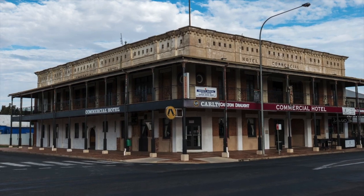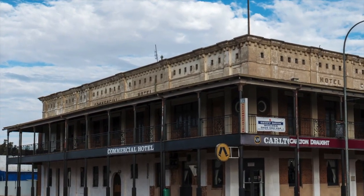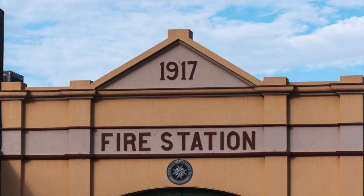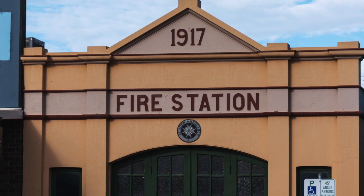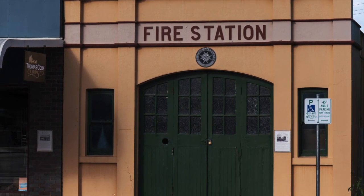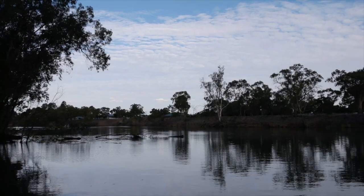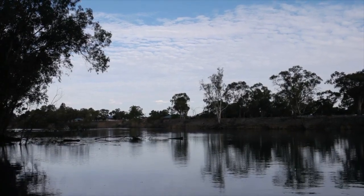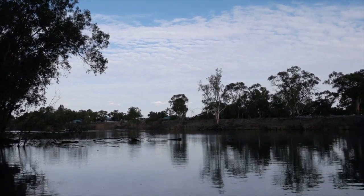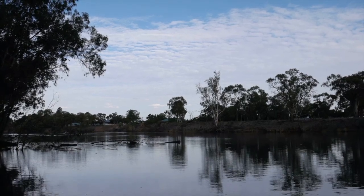Its growth established it as an essential hub for the surrounding district. The town became an important holding centre, from where the Victoria and South Australian markets could be supplied with cattle as required. Our first day was now over and almost 500km was added to the car's speedometer. We found a caravan park near the river and settled in for the night.